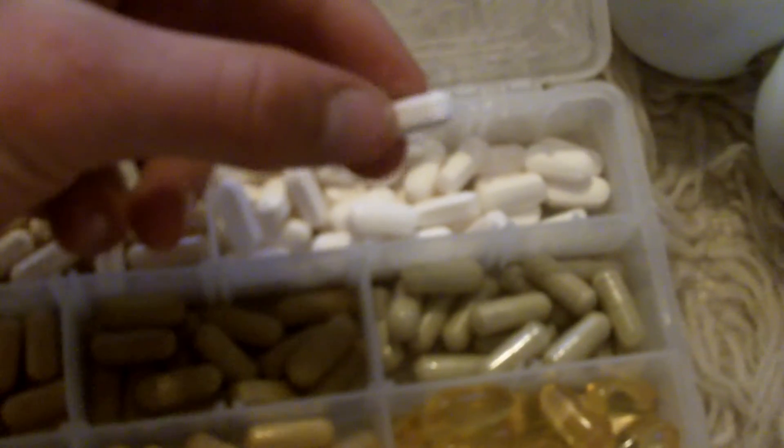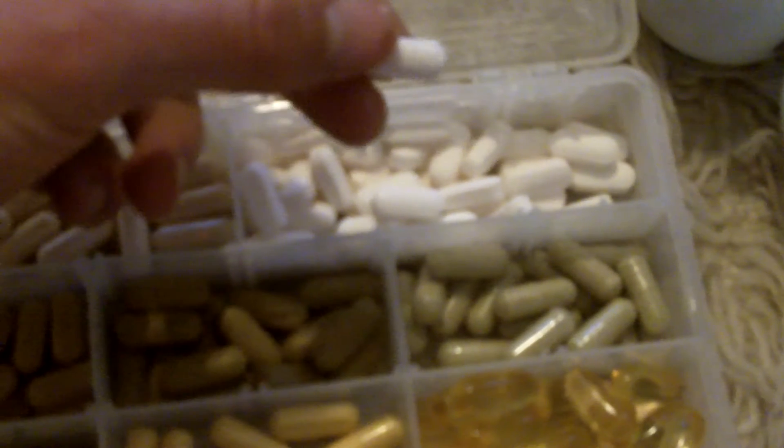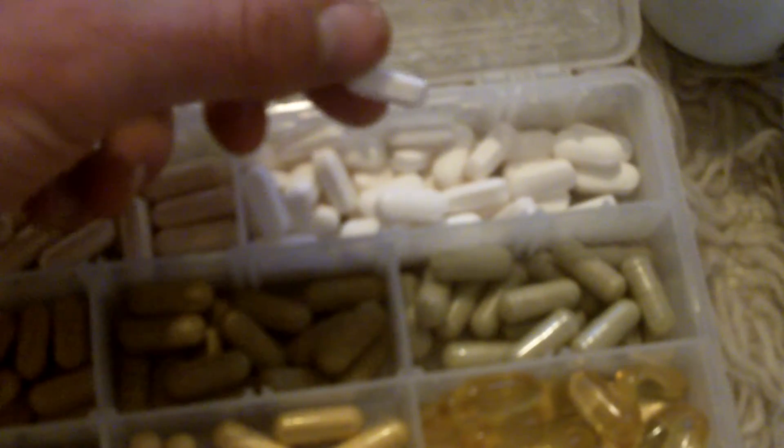This is Master Amino Pattern. Ten of these are like eating a steak. A lot of times it's hard to find high quality protein — chicken and beef at airports is like dog food grade. So just eat vegetables if you're getting something at the airport, and then take this stuff. Much, much better in terms of a protein source.